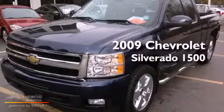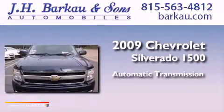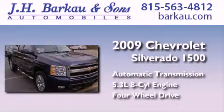This is a 2009 Chevrolet Silverado 1500. This truck has an automatic transmission, a 5.3-liter V8, and the added capability of four-wheel drive.